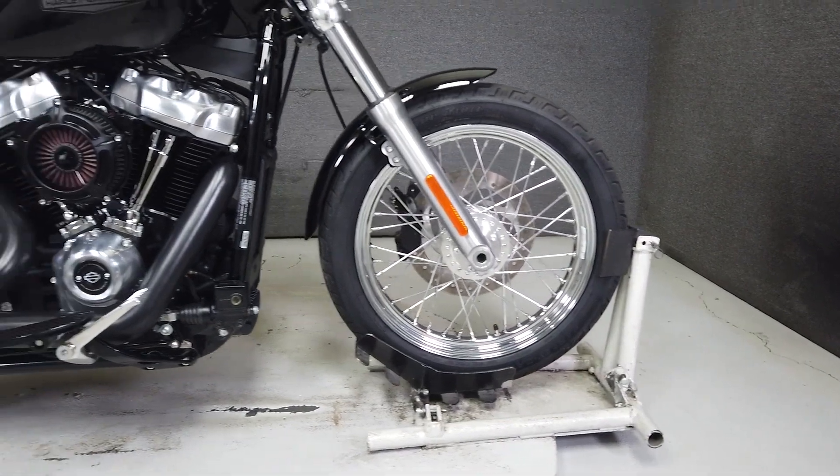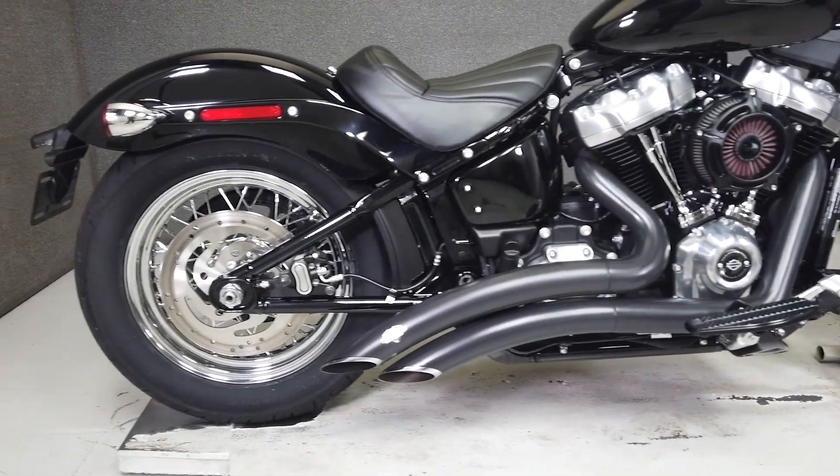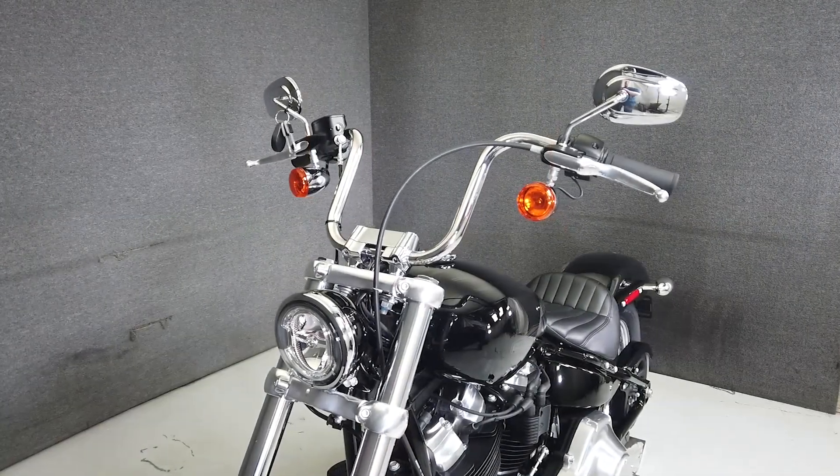This vehicle has received our premium service and detail, and comes covered under a 90-day nationwide warranty. We have also purchased the Cyclechex Vehicle History Report. You can view this report by clicking the link on the right side of the video.